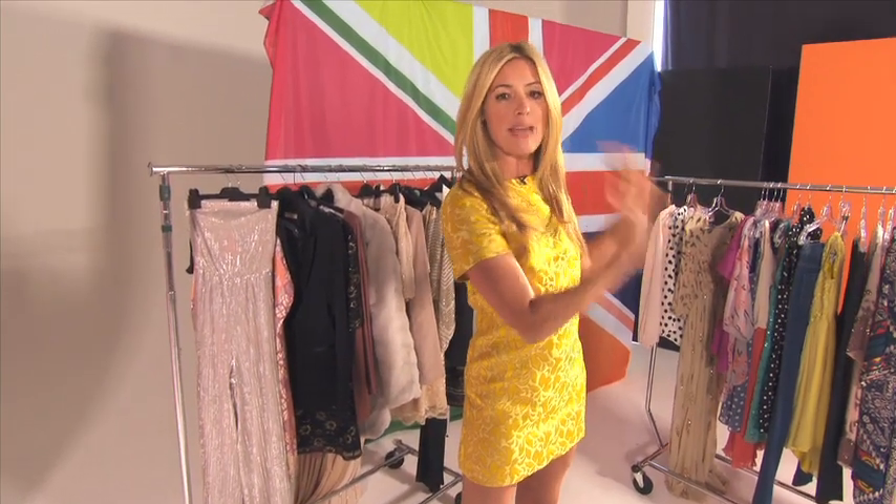I'm Kat Dooley and I'm so excited about being a part of this collection for Very.com. I've seen the clothes — they look amazing.